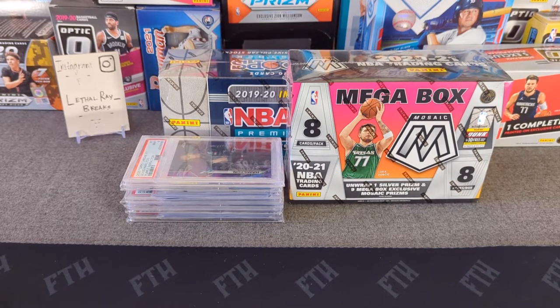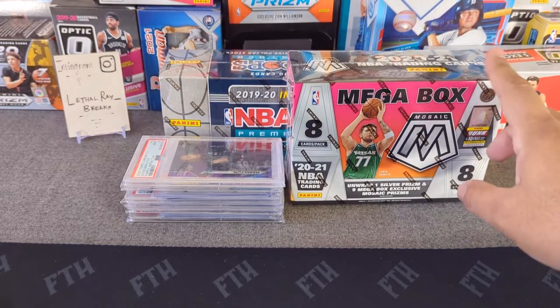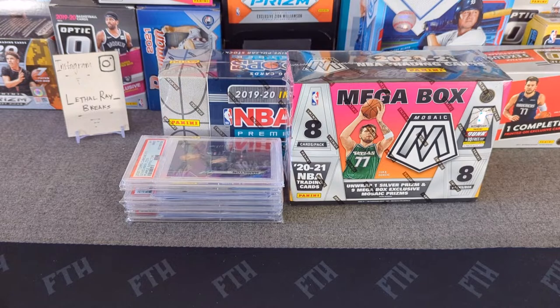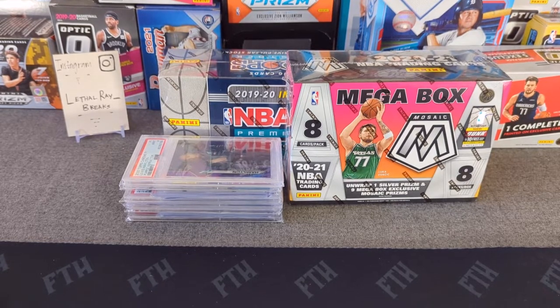I'll do some of the highlights and recent ones. If you follow me on Instagram you've probably seen them on my profile, but if you haven't, I think you'll enjoy them — pretty good looking cards with a lot of value. We're also going to be doing the second mega box of 2020 Mosaic Basketball, and I'm going to do the five-pack pulsar exclusive from 2019 NBA Hoops Premium Stock.